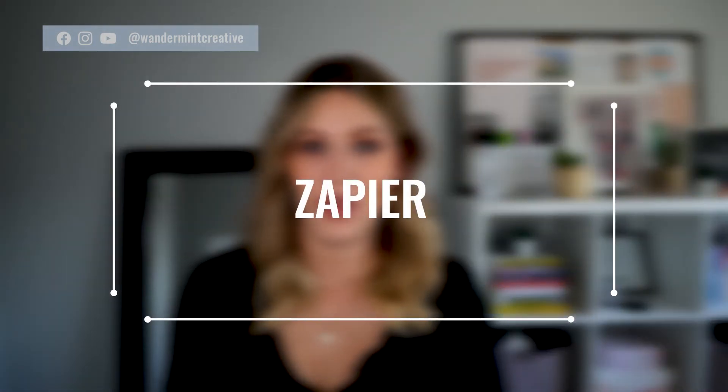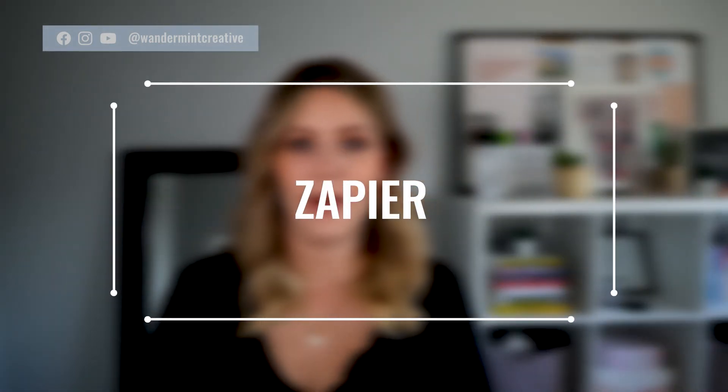This is automation at its finest — the best way for you to sync all of your tools together so that you can save time and things work automatically behind the scenes without you having to physically do the task. This tool is called Zapier, and Zapier is a cloud-based program that syncs thousands of different tools together. For example, you could sync your Google Calendar with Acuity so that when someone makes an appointment on Acuity it automatically blocks that time off on your Google Calendar — though if you have the paid version of Acuity it does this automatically anyway, but that's just one example.